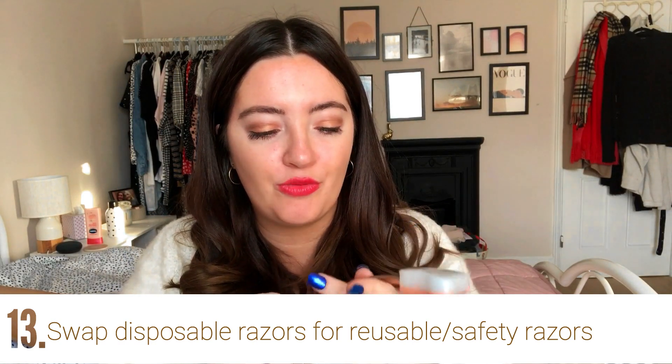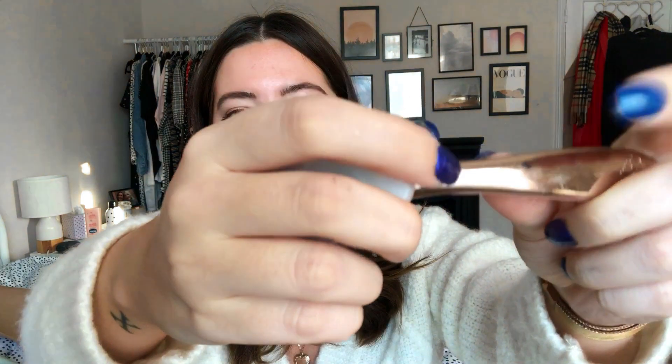You could swap your throwaway razor for a reusable safety razor. This one is from Friction Free Shaving and actually has my name engraved on it. You just change the blade heads when needed. You can get these in loads of places — definitely in the men's section and increasingly in the women's section too. It's a lot less stuff going to landfill. I believe Friction Free Shaving also have a system where you can send back your old blades.